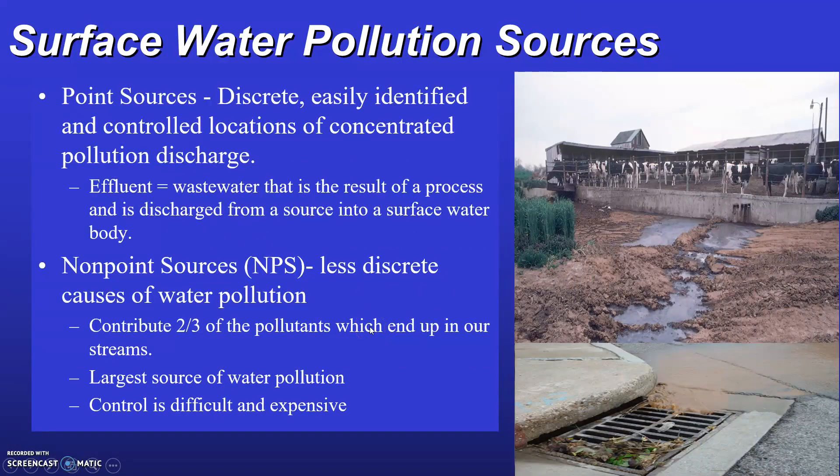We use the term effluent to refer to any water discharged from a pipe into a stream, river, lake, or reservoir. Effluent is defined as the wastewater that is the result of a treatment process and is discharged from a source into a surface water body. Non-point sources are less discrete causes of water pollution, currently contributing about two-thirds of the pollutants in our streams, and they are the largest source of water pollution. Control of these sources is often difficult and expensive.